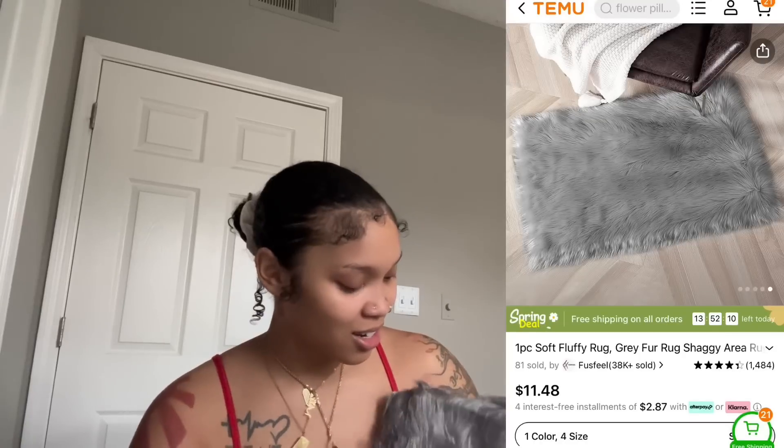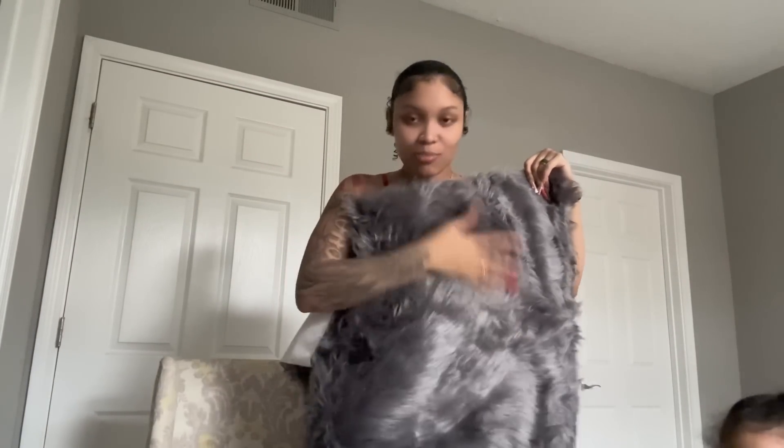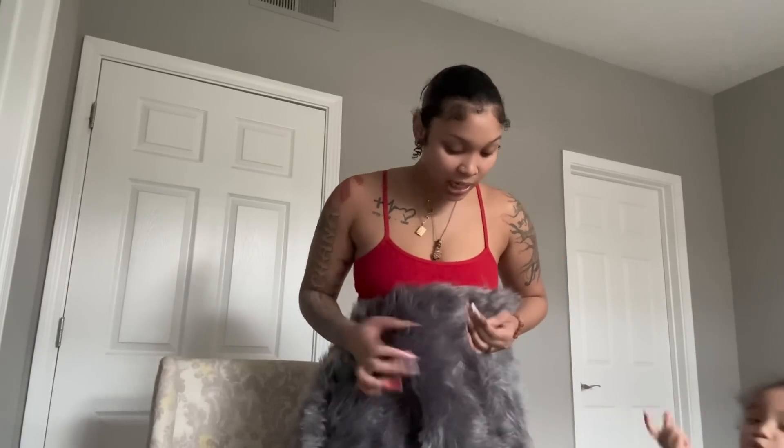The last thing is a rug. I already had a gray rug in my room but this one is so soft. Even the bottom is soft. The one I had before I got off Amazon and it was not as soft. Mila spilled something on that rug so I ended up throwing it away and getting this one. It's the right gray and the quality is so much better.